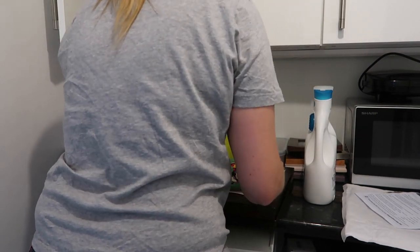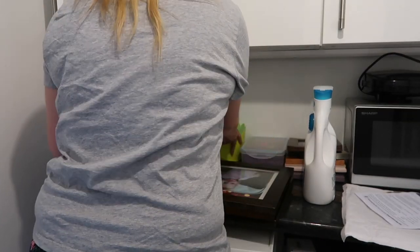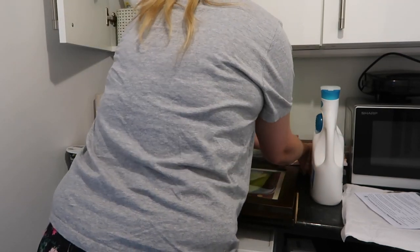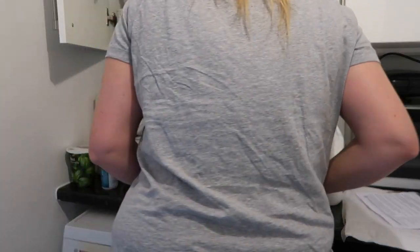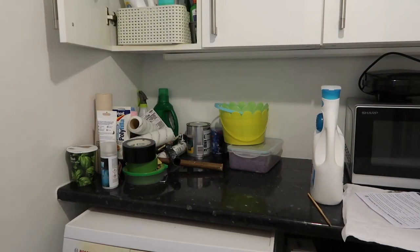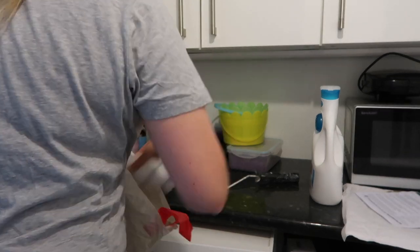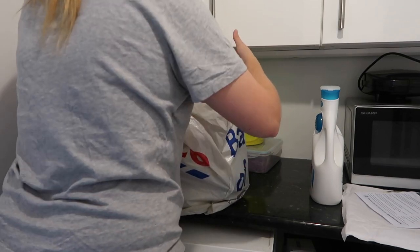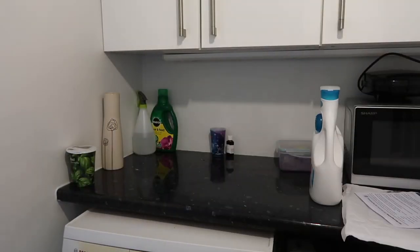I'm going to get set to work with trying to clear this counter. This is such a useful counter to have but unfortunately it does become a dumping ground. I'm trying to get things back to where they belong, and the stuff that doesn't have a place I'm going to find a proper place for. I'm currently doing a photo wall up our stairs, which is why there were some framed pictures there. I'll probably do a video of that — like a gallery wall — at some point.